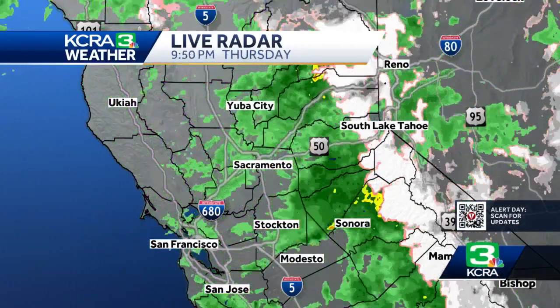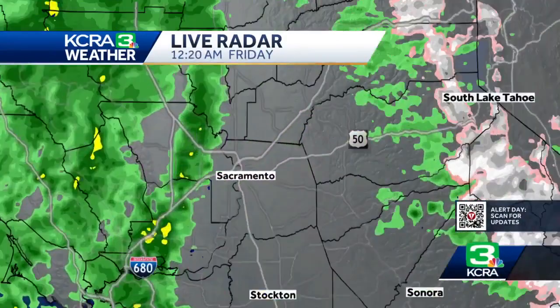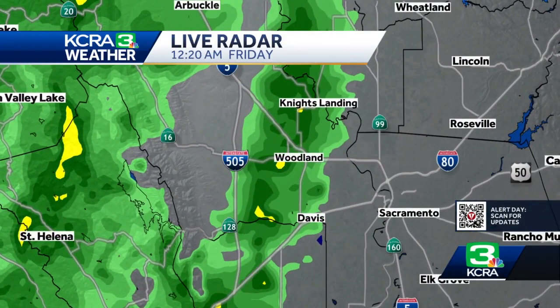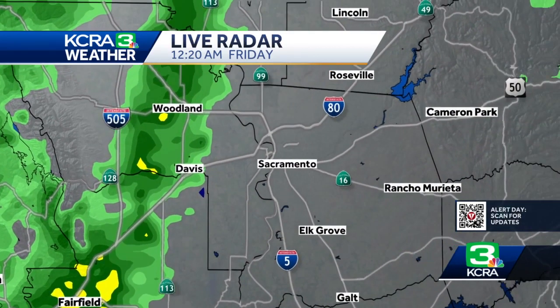This is the last three hours, and you can see that many areas were in a lull, but now there is this next area of rain, and there are some embedded downpours in this. We have one right now that's going through the Woodland area — it's pouring, just starting to rain heavy in Davis again, and it's almost into the Sacramento area.